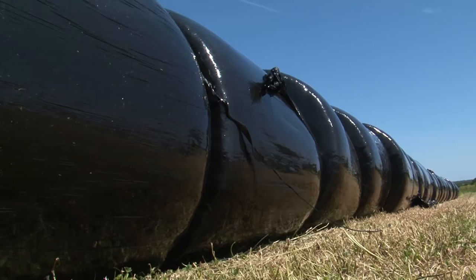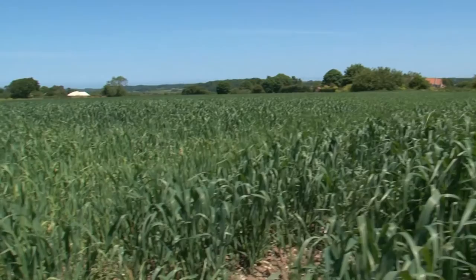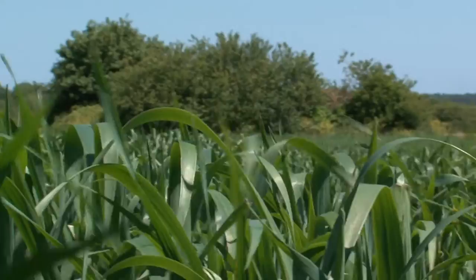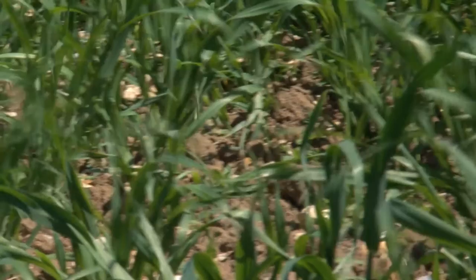On the other side of the field we've got a slightly larger area — a four-hectare area — and we've repeated that same process. So we've got whole crop silage again with vetch, and we've put down a grass-clover ley underneath the whole crop silage, with a view to repeating that process. We'll cut whole crop silage, the grass will be in place and well established, and over the next five years or so it'll stay in grass and be continually cut annually for silage.